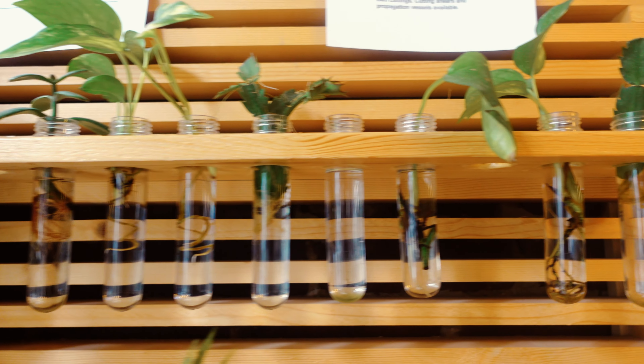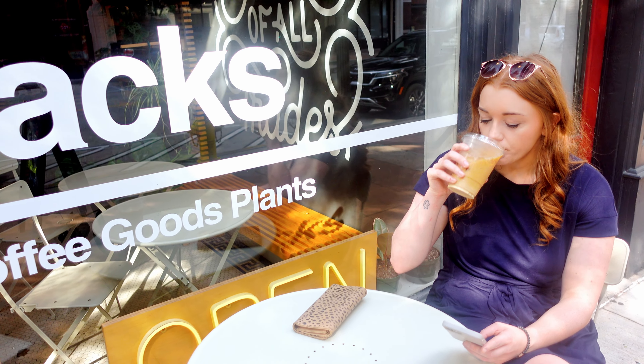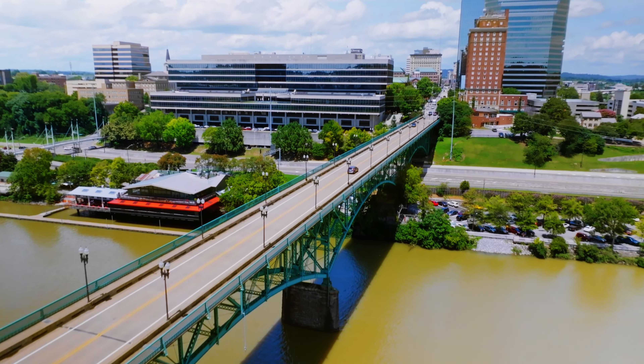First stop this morning was coffee, obviously. We went to Jack's, which was actually a recommendation by one of our travel pals who is very familiar with Knoxville. It was a very good recommendation — super cute inside, very good quality coffee, very friendly staff, and they also have really cute goods like candles, enamel pins, plants, and matcha, so you can get a little shopping kick in there as well.